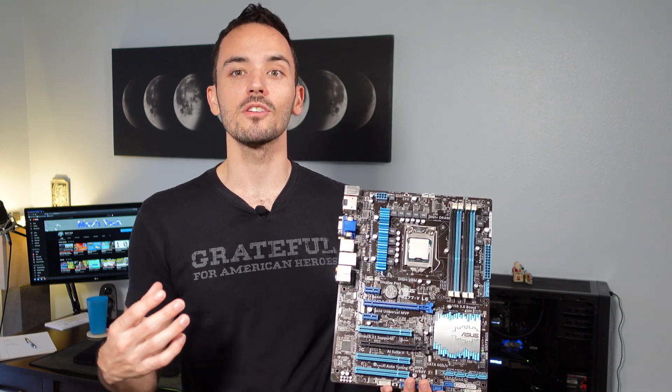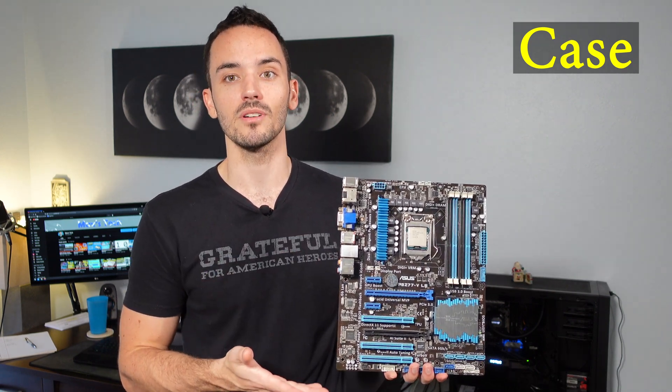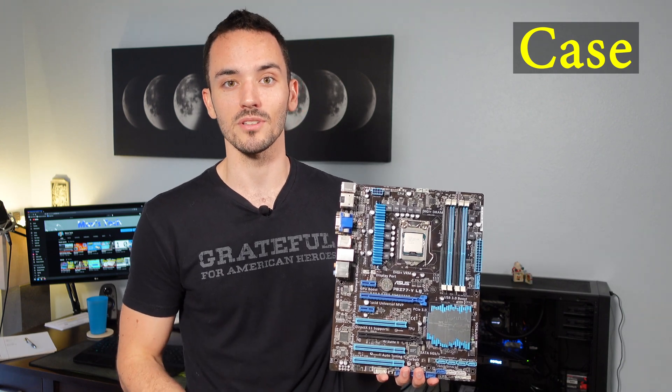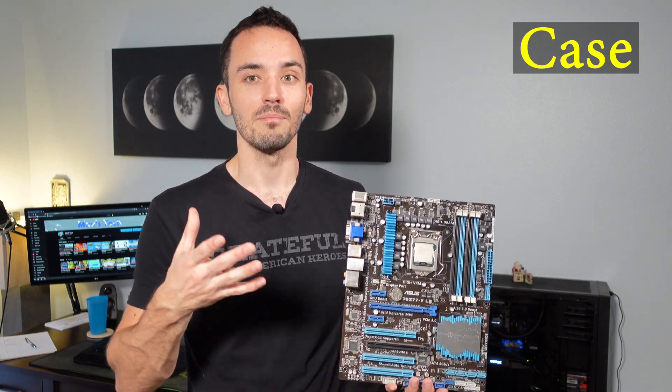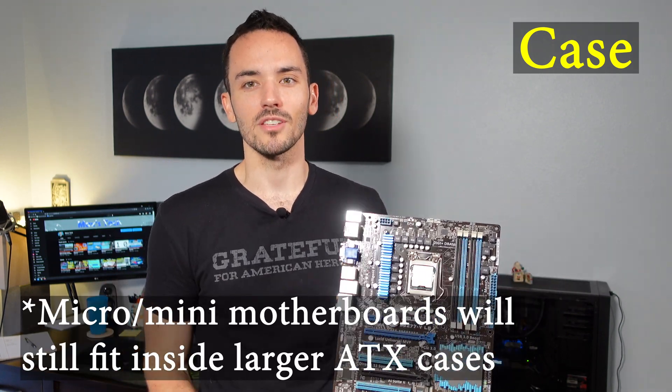At this point you have your motherboard, your CPU, and your RAM — so this is the core of your build already complete. From here on out you pretty much have all the freedom you want in choosing other parts. The case is only determined by the size of the motherboard you chose. If you have a full ATX motherboard, make sure you get a case that supports a full ATX motherboard size. Or if you have a micro ATX case, make sure the motherboard will actually fit. You can just categorize by ATX, mini ATX, or mini ITX — the categories are pretty self-explanatory.